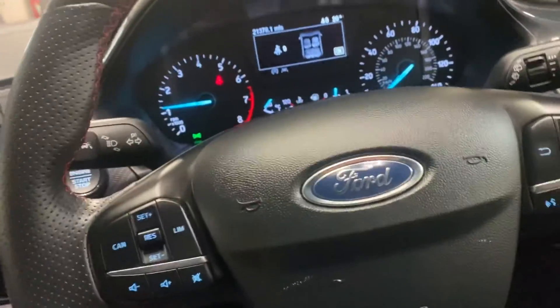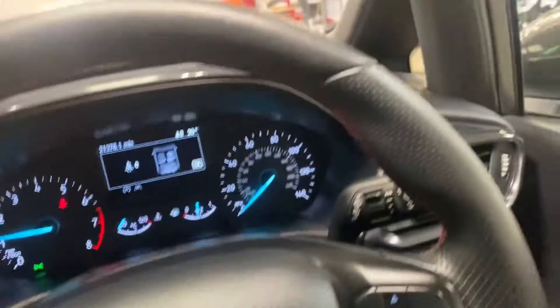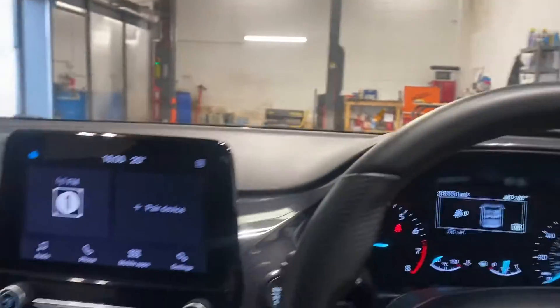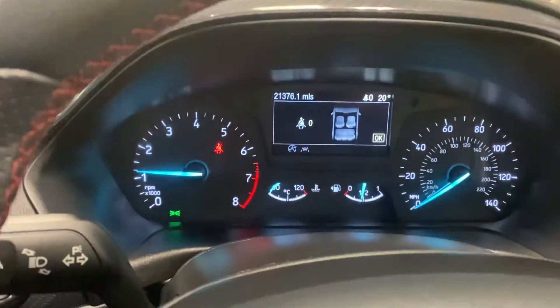Just a really nice car. The first person to come and see it will absolutely buy it — it has keyless go. If you're watching this video, good chance you're in our advert. Give us a call, we'd love to sell you this car. Thank you.